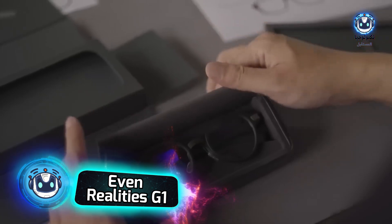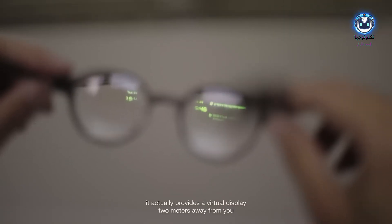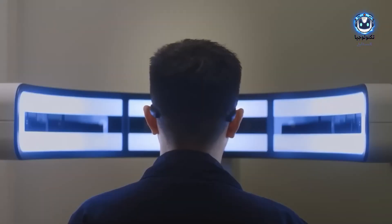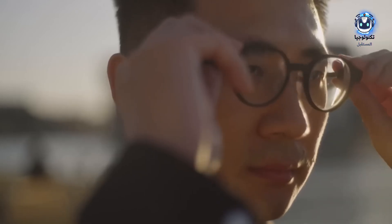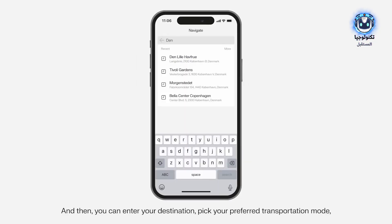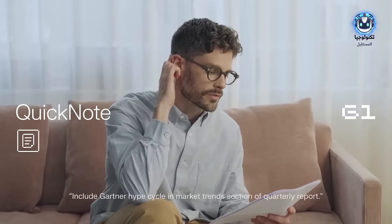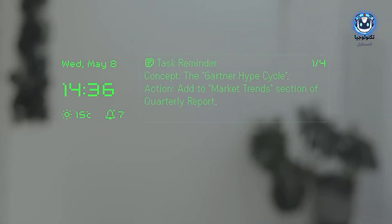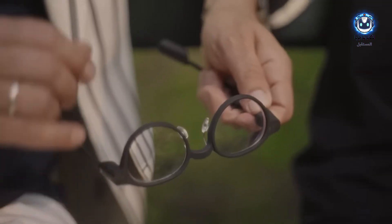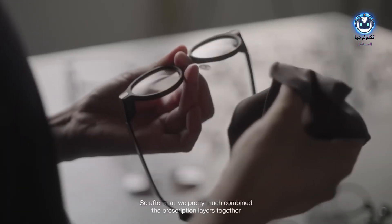Augmented reality glasses are making a comeback, a decade after the failure of Google Glass, but this time with a design that seamlessly integrates into everyday life. Even Realities has launched the G1 glasses, featuring advanced technologies hidden within a classic design that combines traditional lenses and displays with customization based on prescription needs. The glasses feature GPS, voice recognition, and an AI assistant. The antenna design and integrated battery within the arms provide enough power for a day and a half, with an additional 2.5 hours of charge — all for a price of $746.